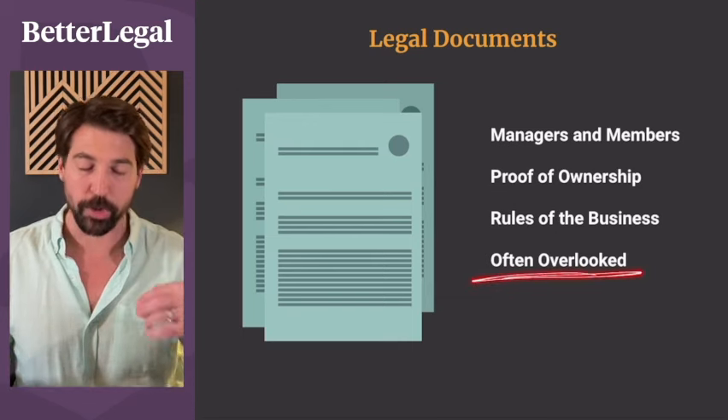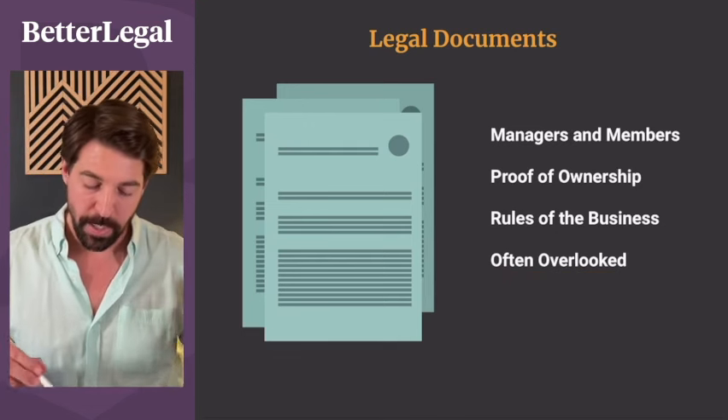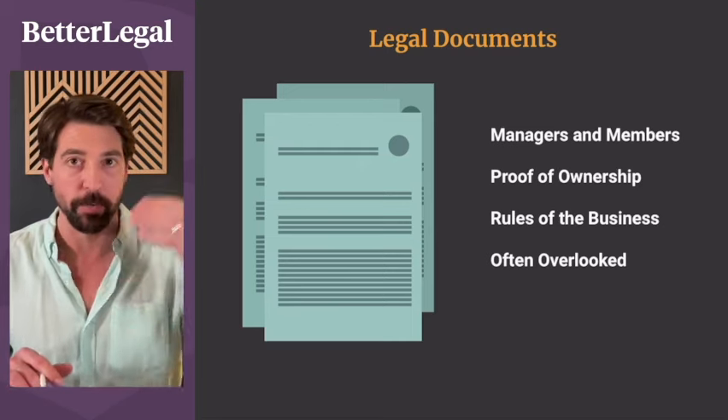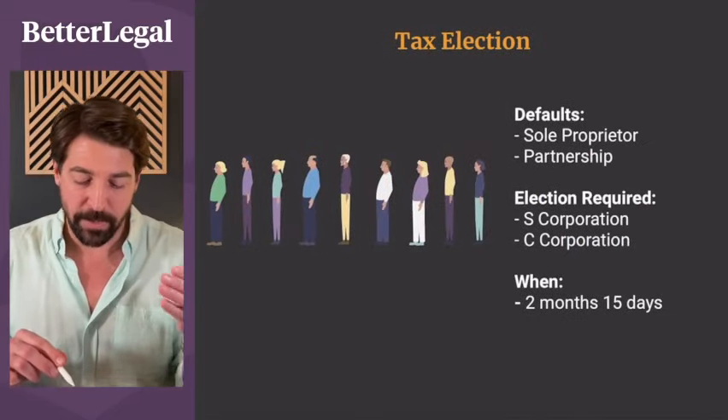The operating agreement is often overlooked, so make sure you get it done when you get everything else done. This is provided by Better Legal if you go through us, but you do not want to skimp on it — don't download a free template; get it from a real attorney.